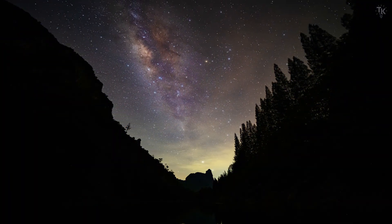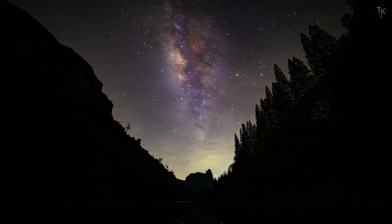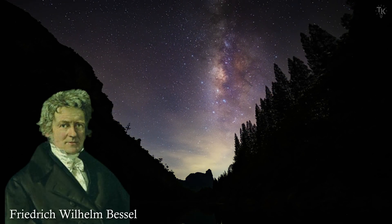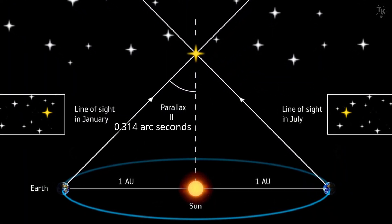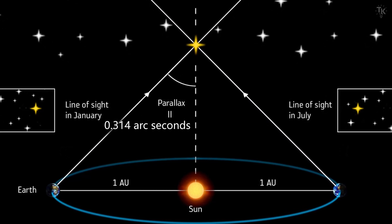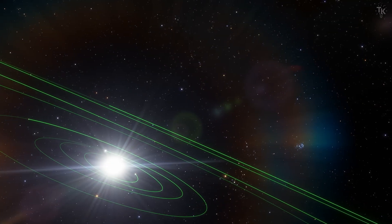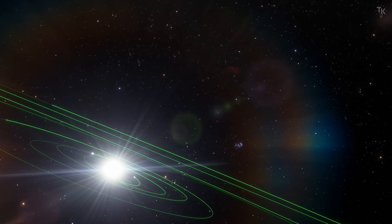Once the parallax method was established, astronomers around the world began competing to measure stellar distances. The winner of this race was the German astronomer Friedrich Wilhelm Bessel. He measured the parallax of 61 Cygni as 0.314 arcseconds. From this value, he calculated the star's distance to be about 10 light-years, almost identical to the modern measurement. Thus, by using right triangles, one can accurately determine the distances to stars.